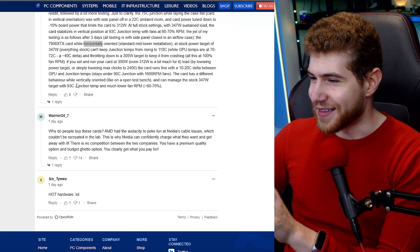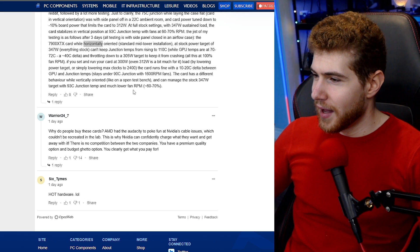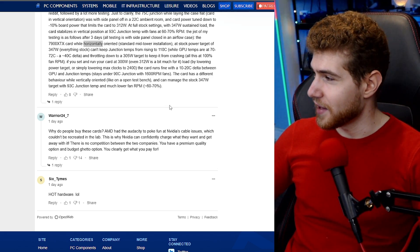The very weird thing is that the card has different behavior while vertically oriented. It can manage the stock 350 watts with a target temperature of 93 degrees and a fan RPM between 60 and 70%, which is probably exactly what the card should run at stock out of the box. The unfortunate thing is that you can't really fix this easily — you could tilt your computer on its side, but that's not a realistic fix, as you'd have to change your entire computer setup just to keep your GPU from overheating.